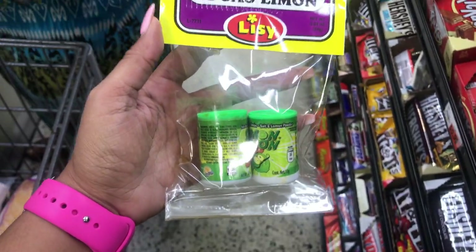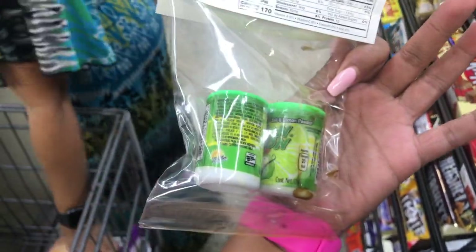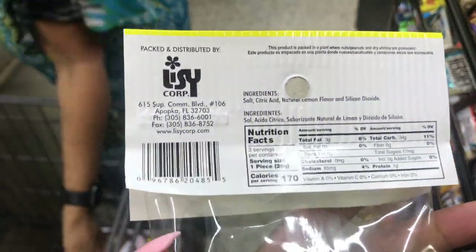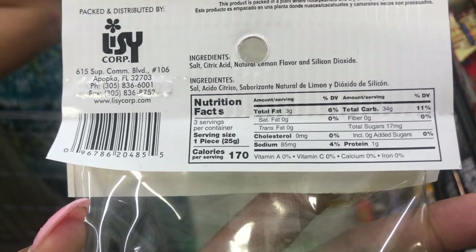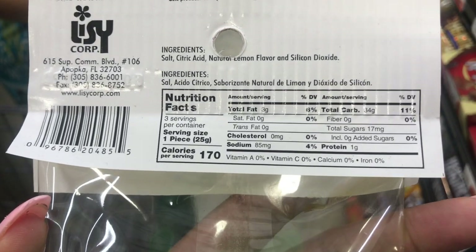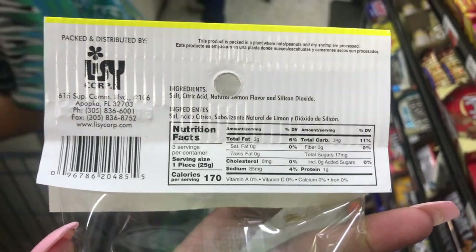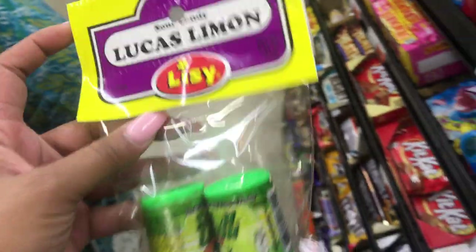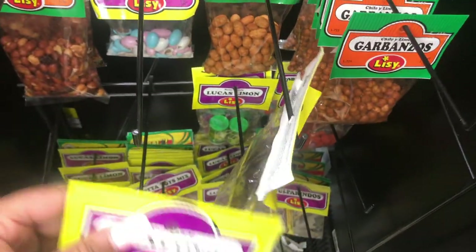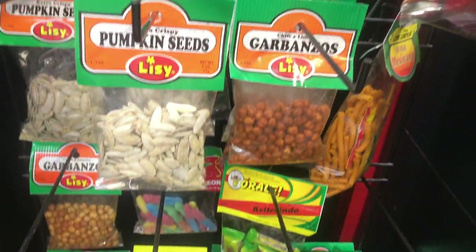I just posted about Lucas on my Instagram not long ago — I grew up eating this candy, I have to get it. Oh my god, this is 34 grams of carbs, 3 grams of fat. I cannot get this, it has to go back. See, that's why they put this stuff by the register — so that you'll get it. All this Mexican candy.